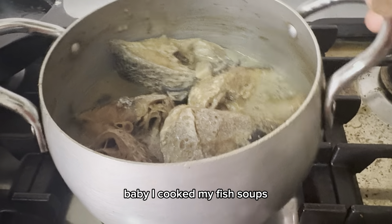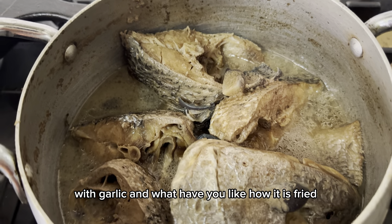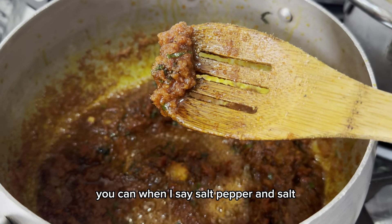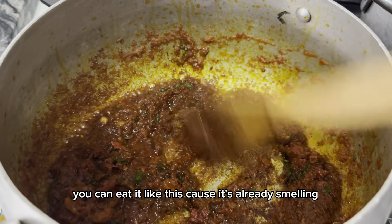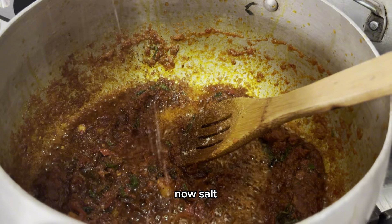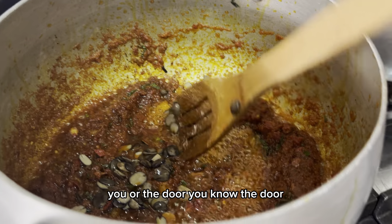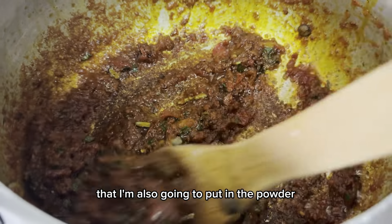I cooked my fish — I boiled it with garlic. You can see how it's frying. If you put pepper and salt you could eat this just like this because it's already smelling so good. I'm going to put in the dawadawa — the fresh one first, then also the powder.